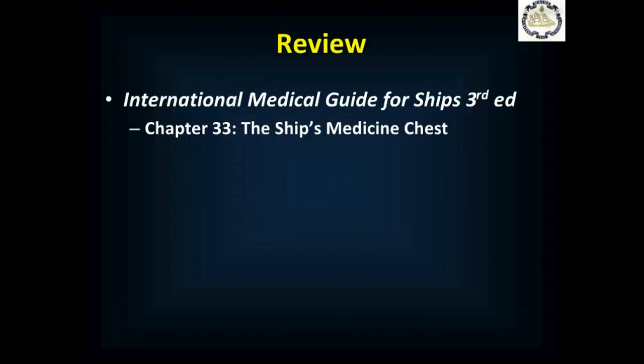A good reference to review for contents is the International Medical Guide for Ships, 3rd edition, Chapter 33, The Ship's Medicine Chest. Please complete the knowledge review associated with this session, and if you have any questions, contact your instructor.